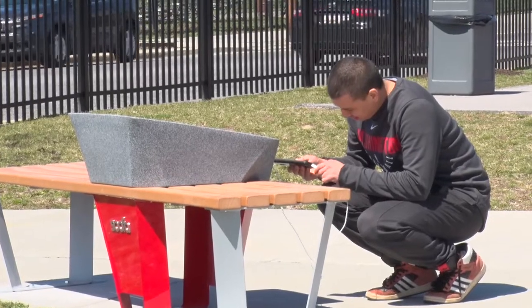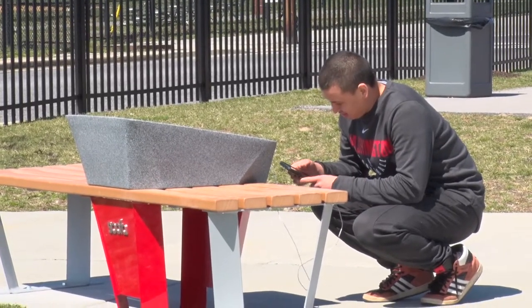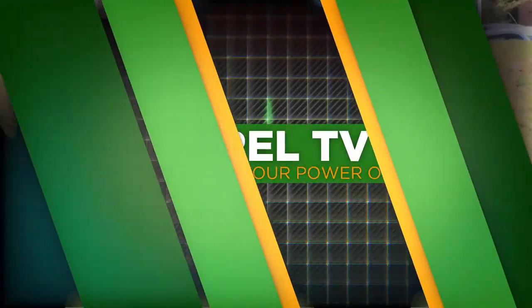As long as you've got a USB cable and a phone to charge, the bench in Emancipation Park has got you covered. For Laurel TV, I'm Maileah Laughlin.